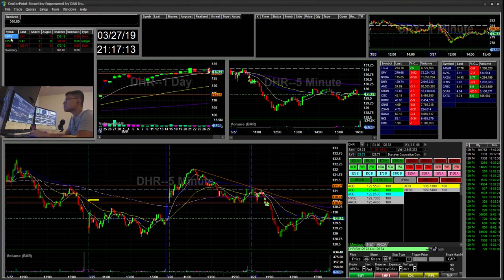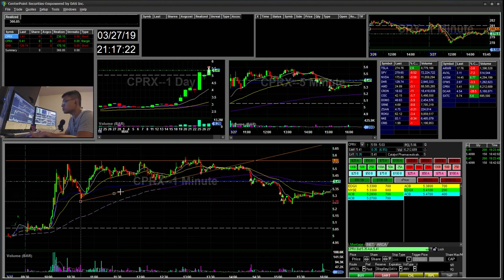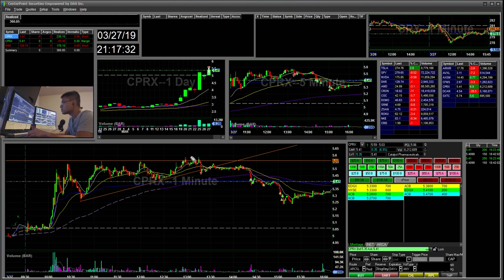My next trade was CPRX. Initially I went long and then short. I saw it flagging at the $556 resistance level. I bought the breakout there, but it was a fake out — you can see little wicks where every time it tried to break above $556 it got sold back down. It fell and my initial stop was below the trend line, so I stopped out of the long for a $45 loss.